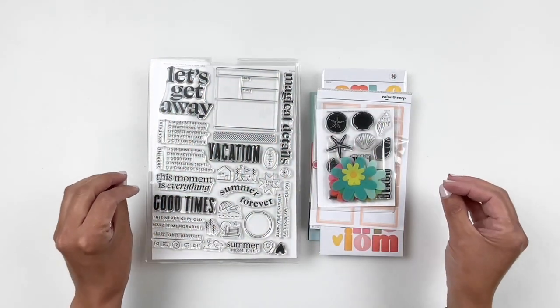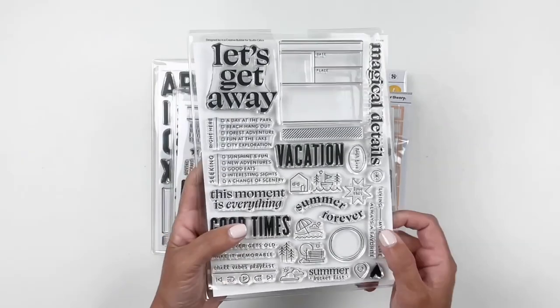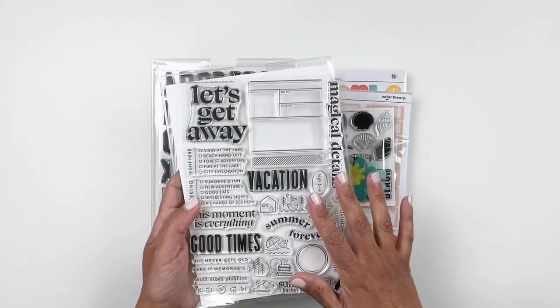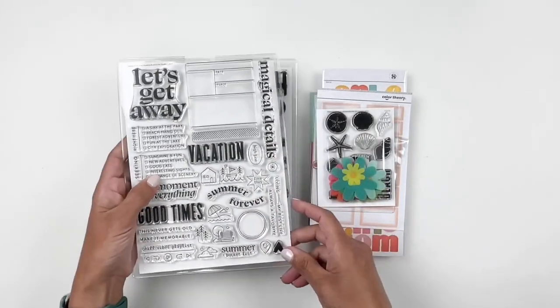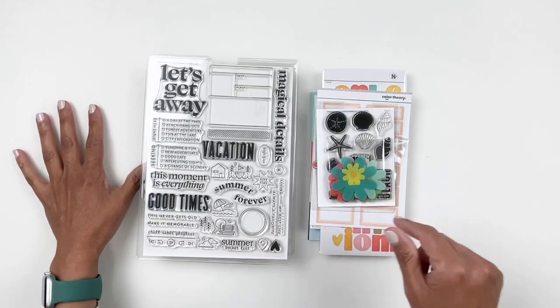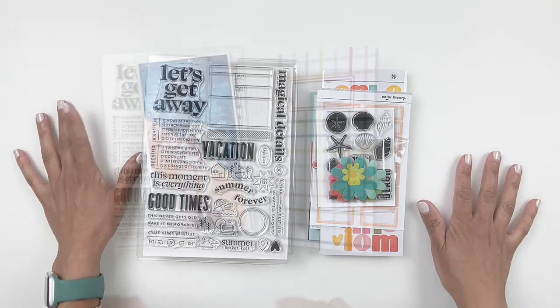That is it, you guys — those are the kits and add-on stamp sets releasing today. I'm going to be using this beauty in my process video today. If you want to see how I use the subscription stamp set, just keep watching. And as always, I will have all the links for everything I shared and used linked down in the description box for you.